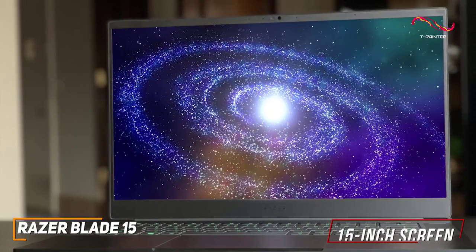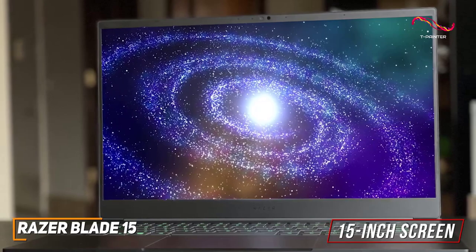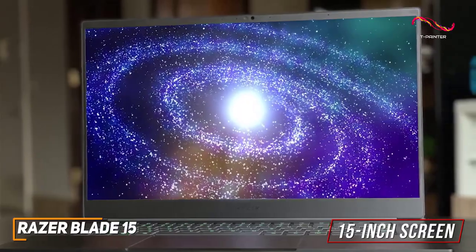In addition, you get a large 15-inch screen with thin bezels with an FHD resolution that produces a crisp, colorful, and bright image, where you can opt for a higher-end 4K OLED model for more serious projects.